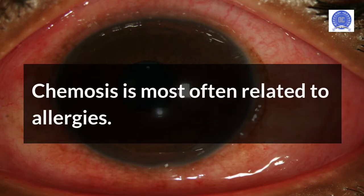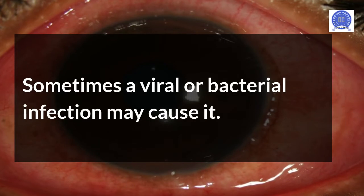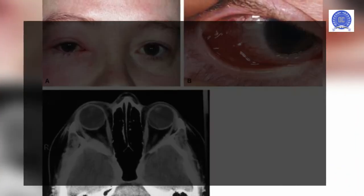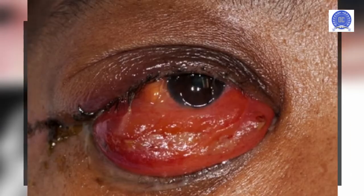Chemosis is most often related to allergies. Sometimes a viral or bacterial infection may cause it. Chemosis is not contagious — you can't catch it from another person.